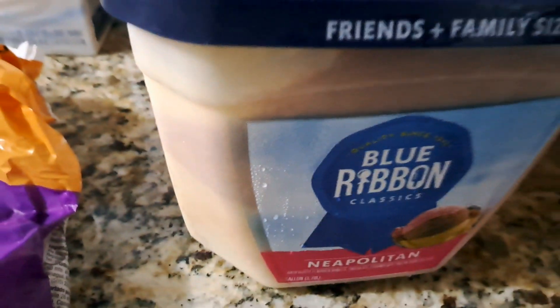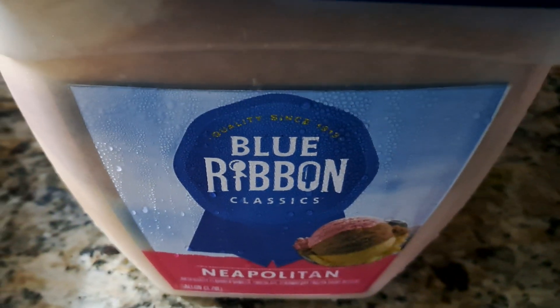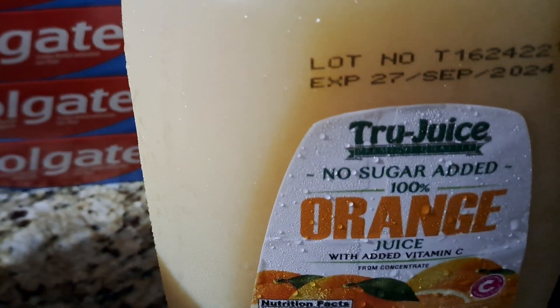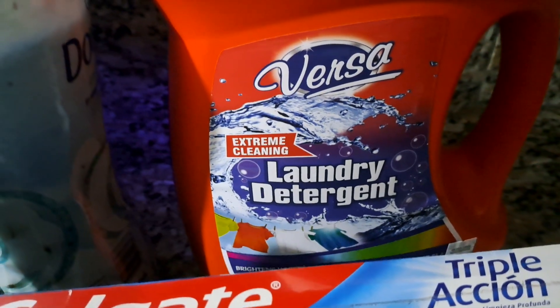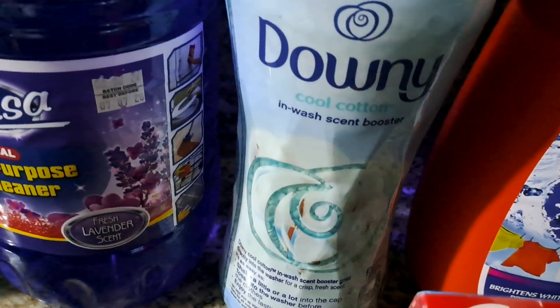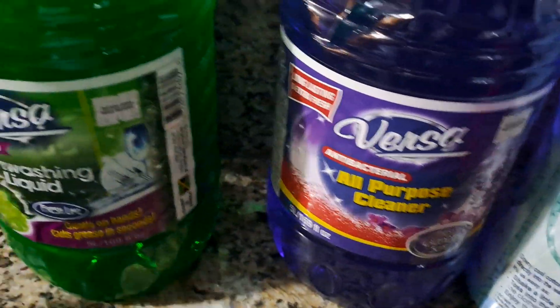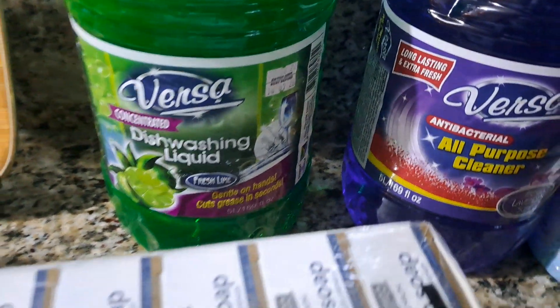Picked up a Blue Diamond Neapolitan ice cream — this has different flavors. Picked up a True Juice orange juice. Back here we have laundry detergent. We got some scent beads, some all-purpose cleaner, and right here we have dish washing liquid.